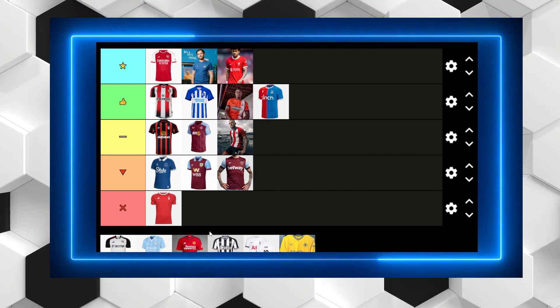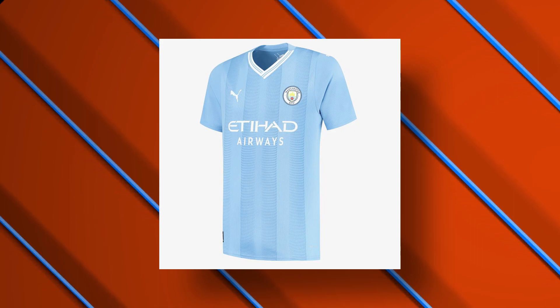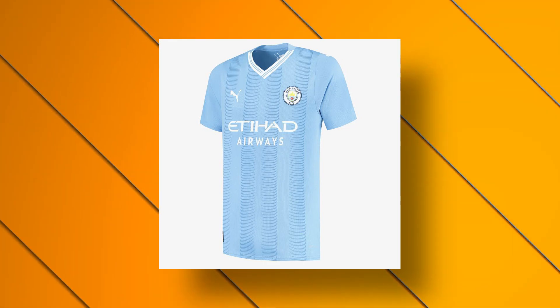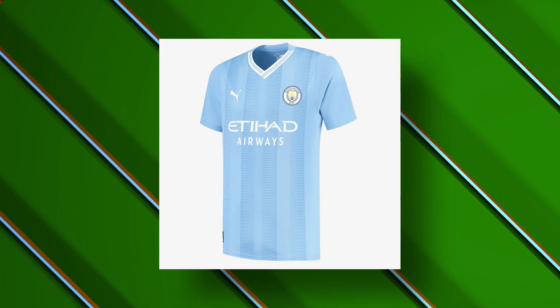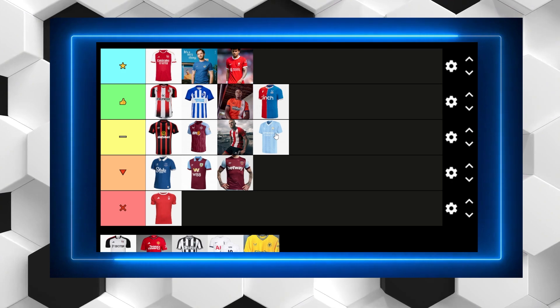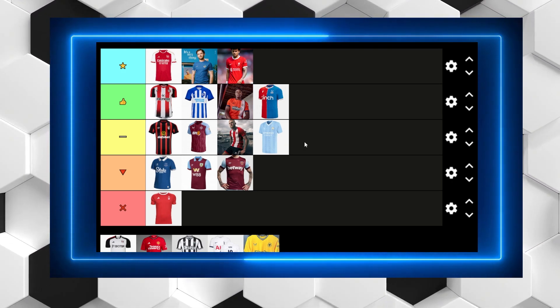Another kit we have to talk about is the Manchester City kit. I'm torn over this — I can't decide whether it's particularly good or particularly bad. The white or blue lines don't really make sense to me. I'm going to put it in the middle because I don't like the fact that the collar doesn't go all the way round. Something just isn't quite right, which is a surprise with Puma and Manchester City — they normally do pull out some pretty good kits.